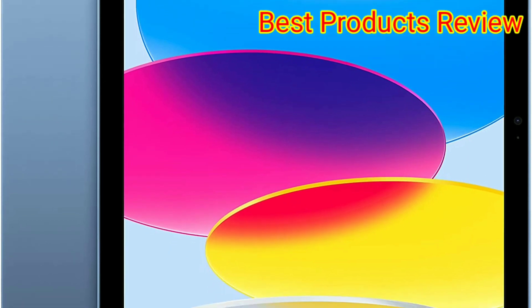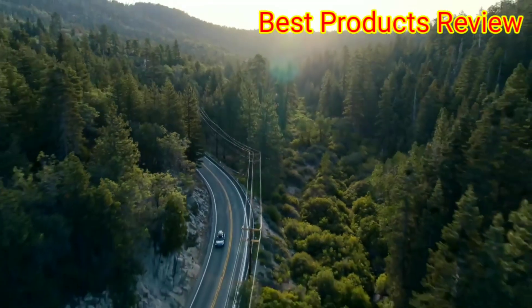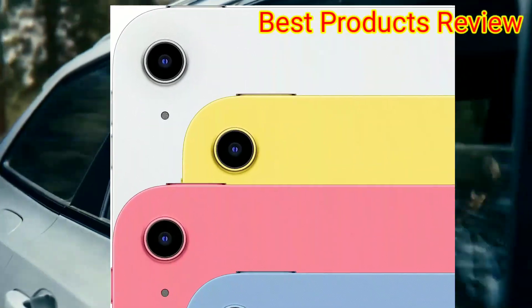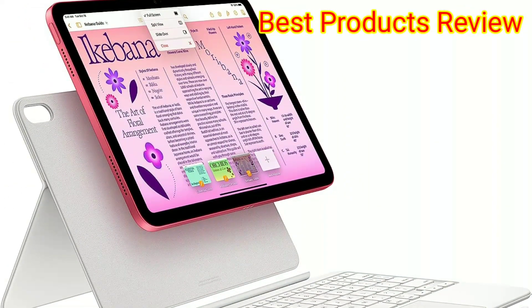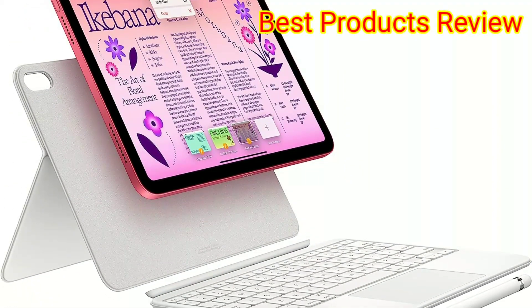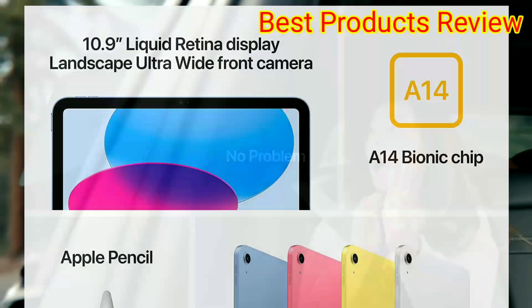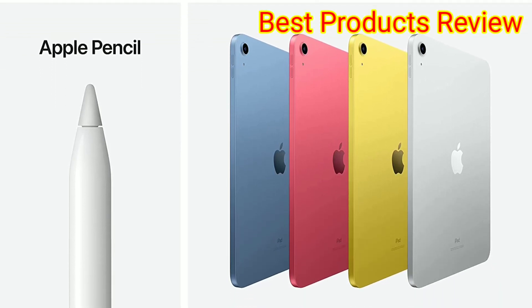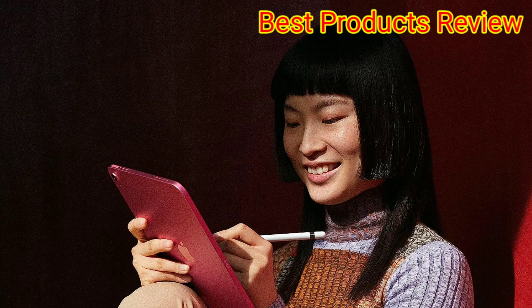When evaluating the iPad 10th Gen, our pros were impressed by the display's sharp resolution and responsive interface. Unlike its predecessor, we like that this latest model supports 4K video for the highest quality streaming, and even features an improved front camera for snapping quick photos. As a bonus, it's offered in three fun pastel shades plus silver, but it does lack the audio jack that's been present on previous models — meaning you'll only be able to connect Bluetooth headphones.